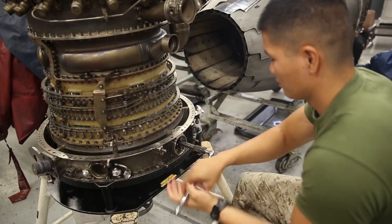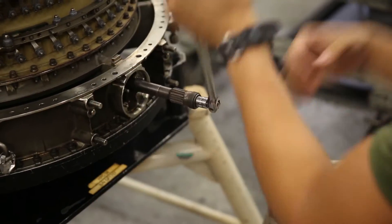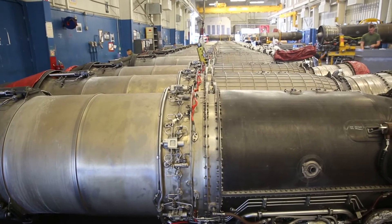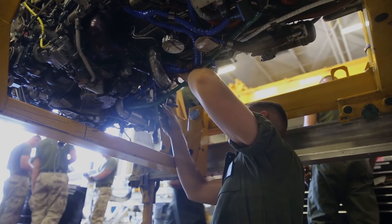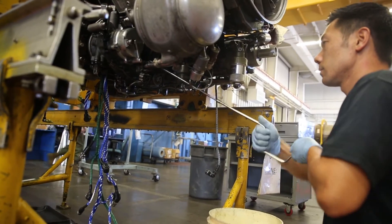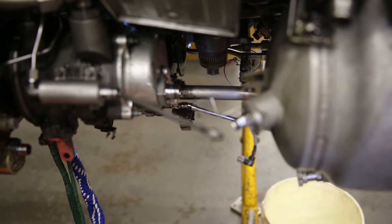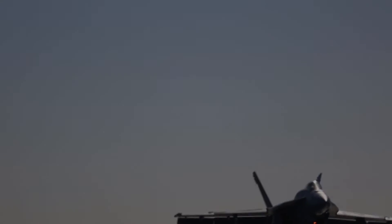The squadron will take the engines off the birds and bring them down here, and my guys will break them down into individual modules. They will repair, rebuild, and sometimes even troubleshoot. An engine can come off the flight line, come down here, we test it, and it can go right back to the squadron to make a plane up and ready for flight.